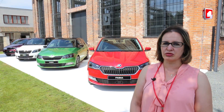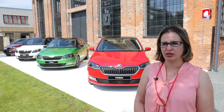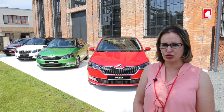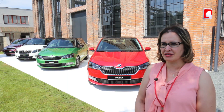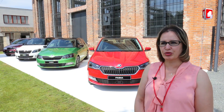Aujourd'hui, nous avons mené la réflexion sur l'introduction de la Fabia à l'usine dans l'assemblage de Sovac Production. Et la bonne nouvelle, c'est que nous allons assembler la Fabia Facelift à l'usine Sovac Production dans les prochains mois.